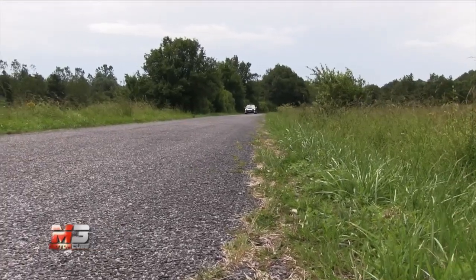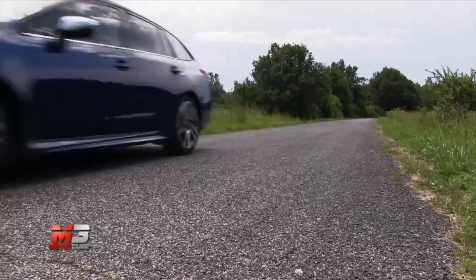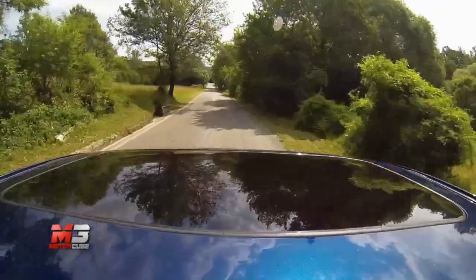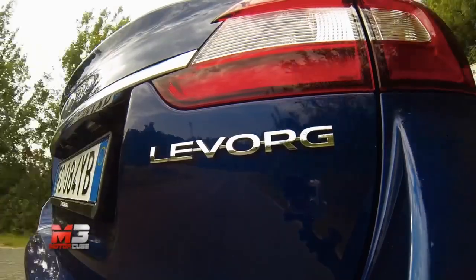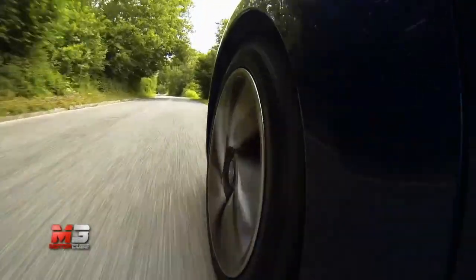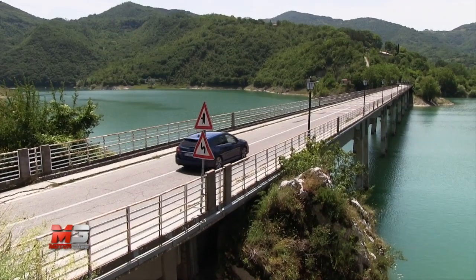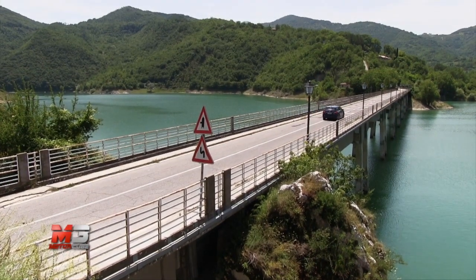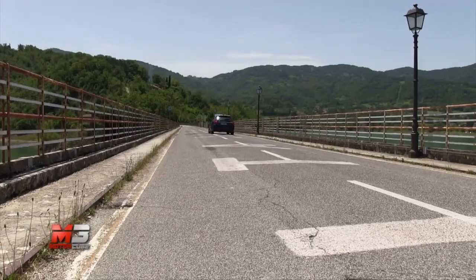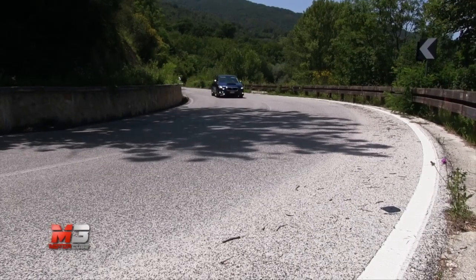Sotto il cofano la scelta è limitata al solo 1.6 Boxer da 170 CV, abbinato al nuovo cambio automatico CVT Lineartronic a 6 rapporti. Non brillantissimo ai bassi regimi, ma si riprende con agilità e spinge forte appena si sale con i giri, garantendo prestazioni interessanti. La velocità massima raggiunge i 210 km/h e lo scatto da 0 a 100 è completato in meno di 9 secondi. Come tradizione Subaru non manca la trazione integrale permanente, che permette alla Levorg di affrontare ogni tipo di terreno.